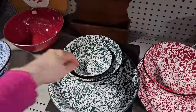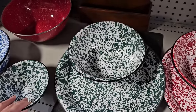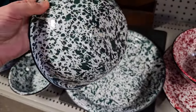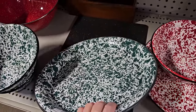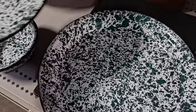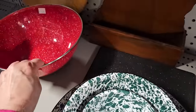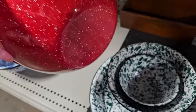And these are enamelware bowls — $1.50 for the smaller one. I think the medium ones were $3, and $3 for the larger platter. Aren't those pretty? I didn't see a thing in the world wrong with those. And I really like this red one, $3. They look like they've never been used.